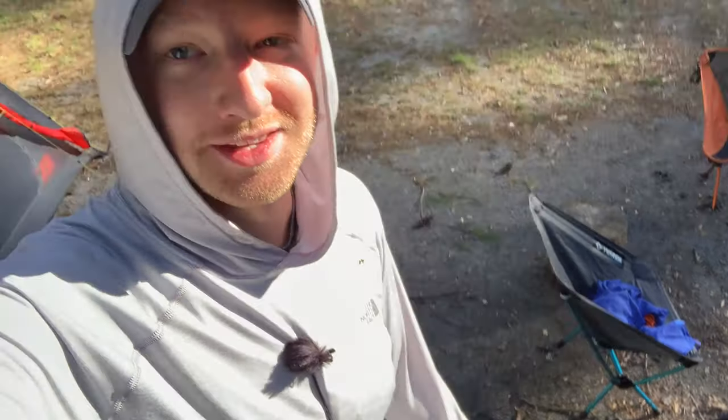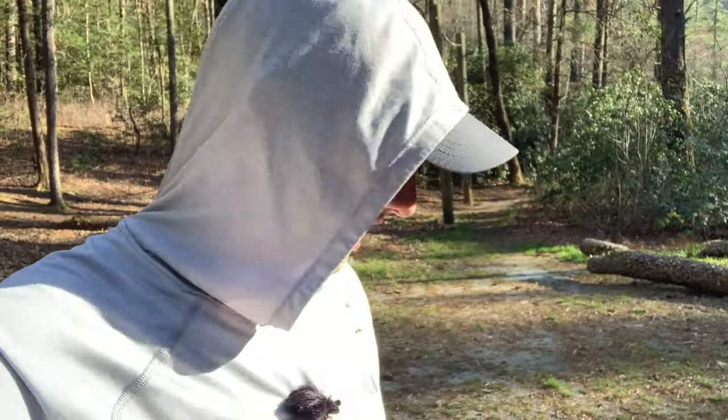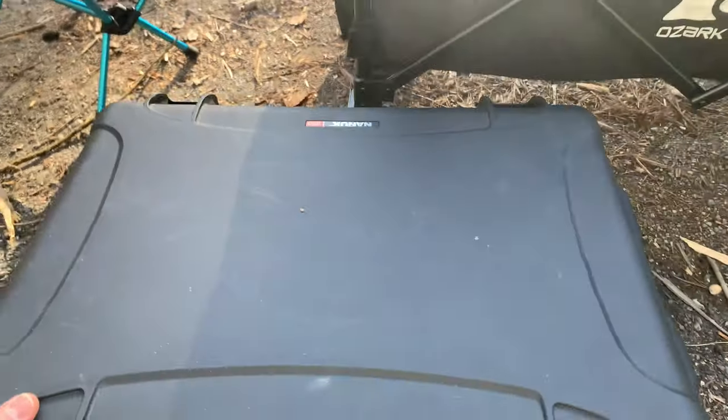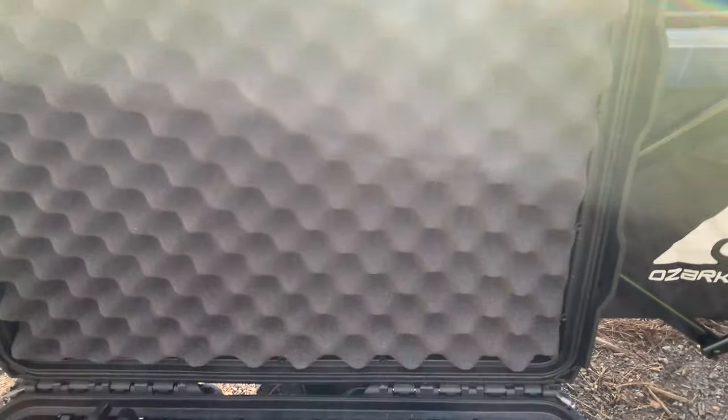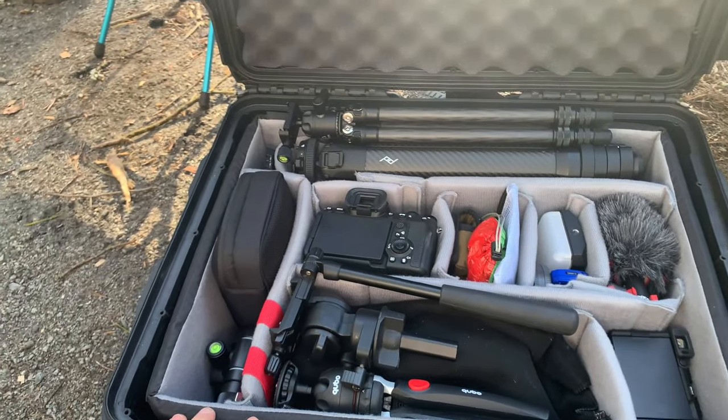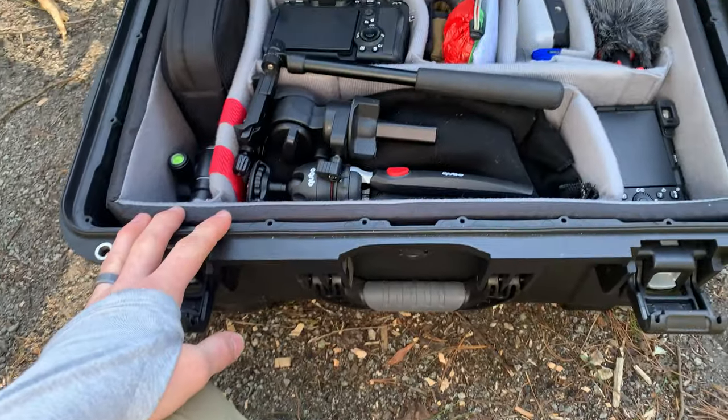I'm recording the very first part of this video with my iPhone because my other cameras are currently down in my Nanuk case. Let me show you what I brought on this trip. This is my hard case — it's a Nanuk 950. I absolutely love this case. After buying a Nanuk, I honestly don't know that I will ever buy a Pelican case again. I've been really happy with this one.